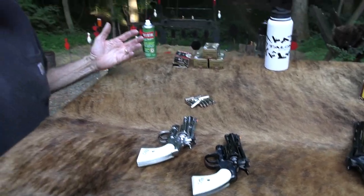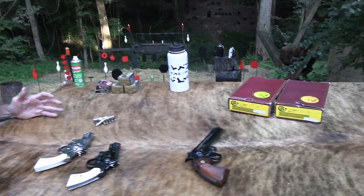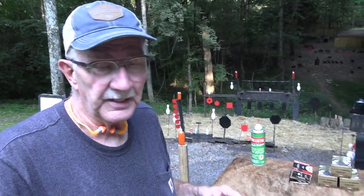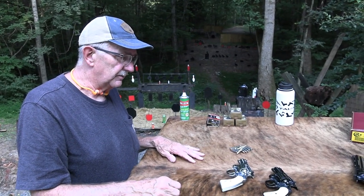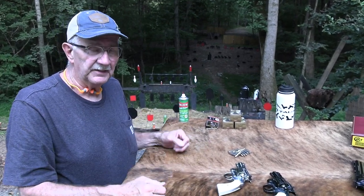These come in a set with two boxes, and a display case generally comes with them. When they were shipped to Bud's, they were run by a private individual donating them to the Firearms for Freedom Foundation for auction. It just goes for a good cause — you can get a tax write-off when you donate firearms to that foundation.